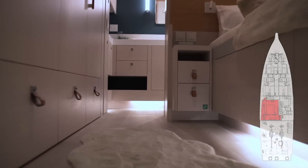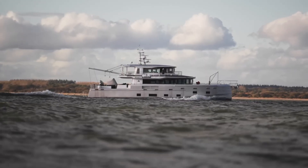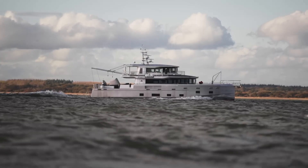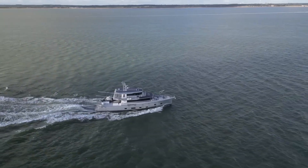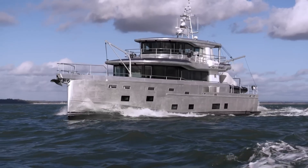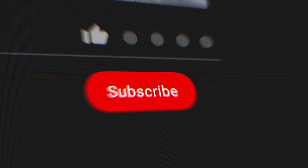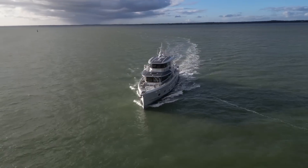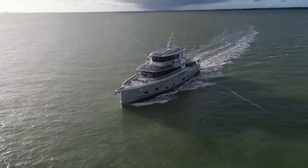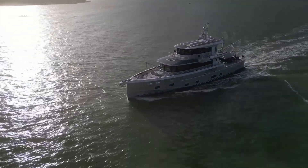What do you think about this approach to expedition yacht design? Would you prefer the hybrid propulsion system for its environmental benefits, or stick with conventional diesels for simplicity? Let me know in the comments below. If you enjoyed this video, please give it a thumbs up, subscribe for more yacht reviews, and hit that notification bell so you never miss an upload. Thanks for watching and I'll see you in the next video.